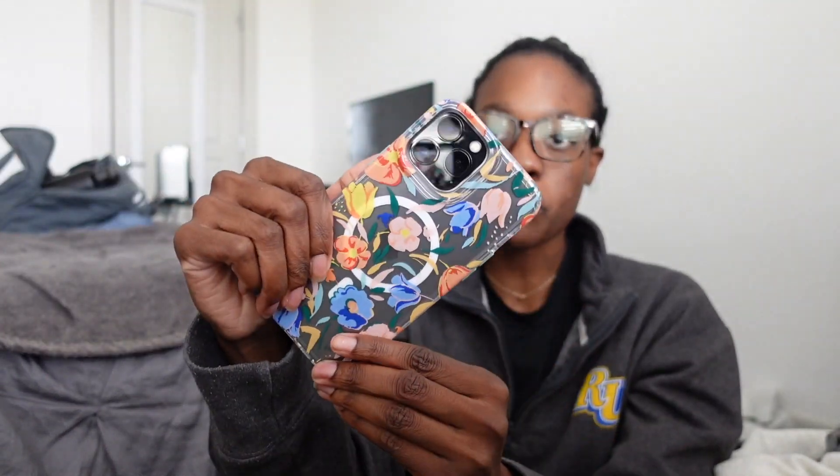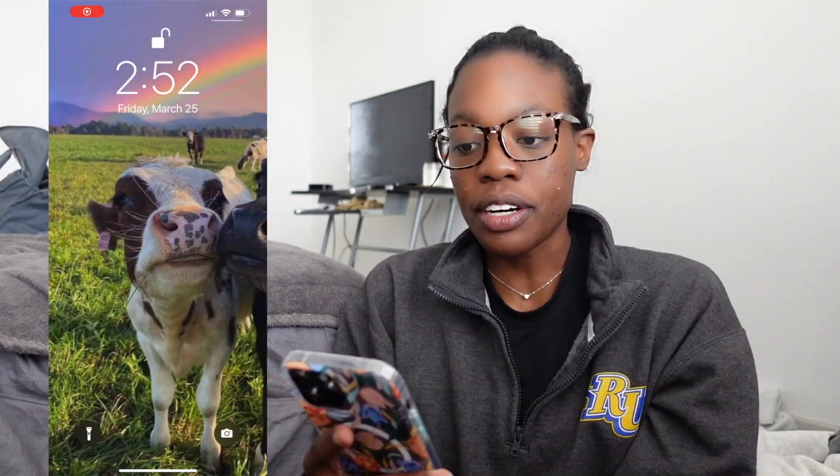Hey guys, what's up? Welcome back to my channel. It's Jacoby. Make sure you go ahead and subscribe, like this video, and leave a comment down below. In today's video, I'm going to show you what's on my iPhone 13 Pro Max. I just got this last week — it is beautiful. The case is from the Apple Store. Let me start my screen recording this time because this is my second time filming this.